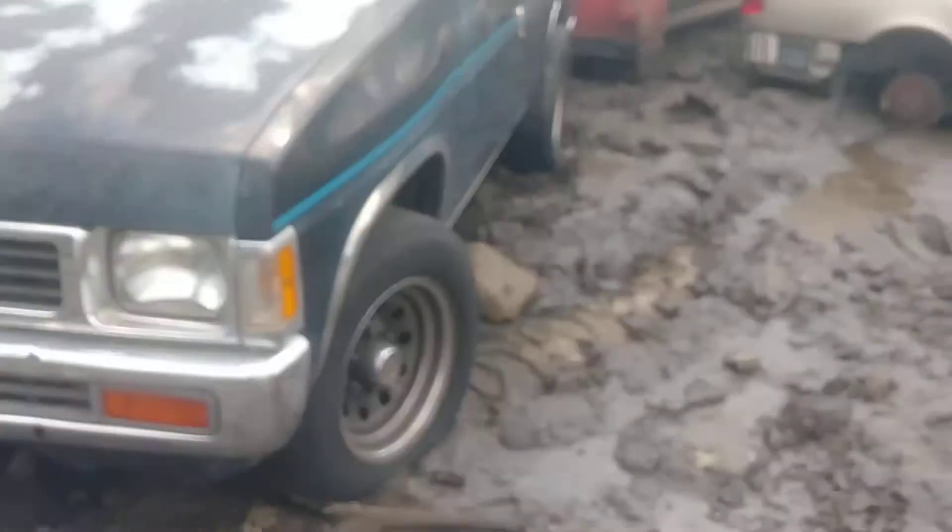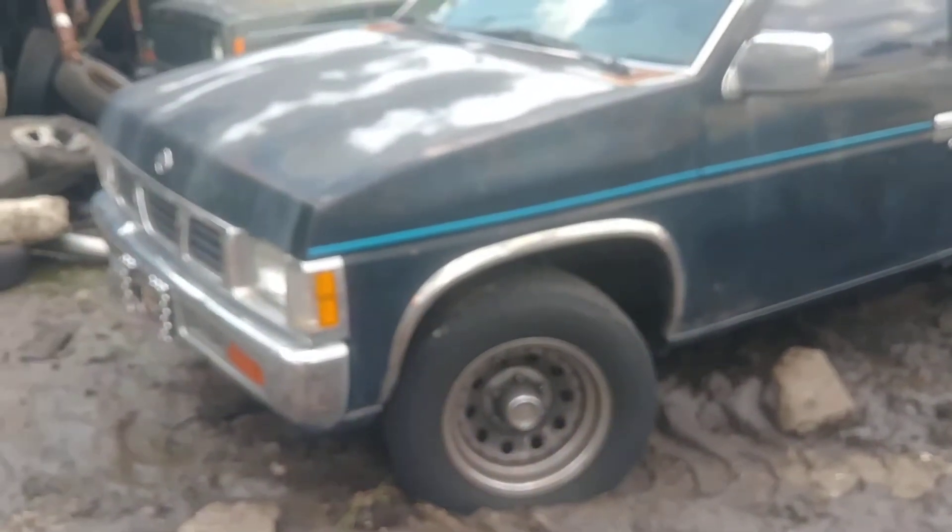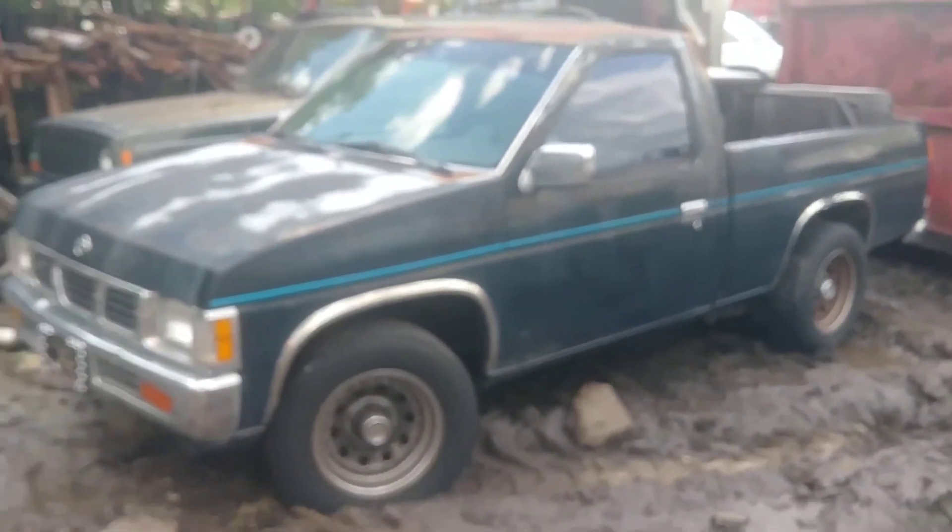The car is okay. Thanks for watching — little Nissan pickup truck.